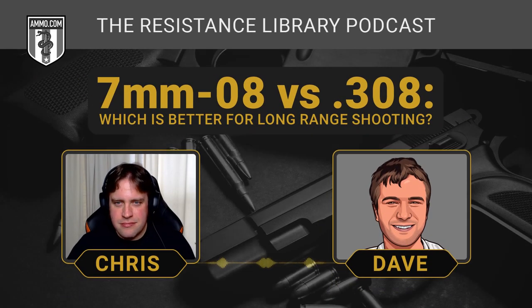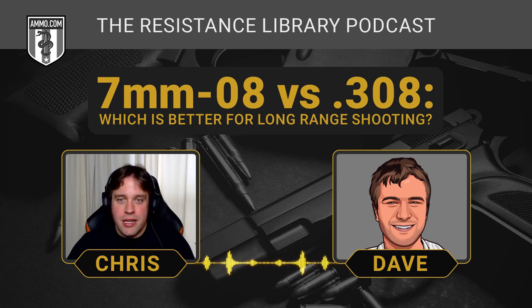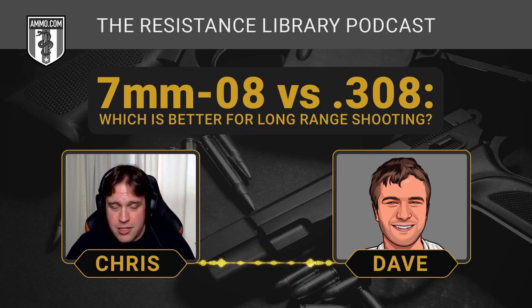Hello everyone, this is Dave Trillo and you're listening to the Ammunition Guide podcast brought to you by Ammo.com. Today we're going to compare yet another cartridge to the hallowed .308 Winchester. Make sure you click on that link down in the pinned comment and at the top of the description — get on the email list and get yourself a $20 off coupon, just as a courtesy for watching the video today.